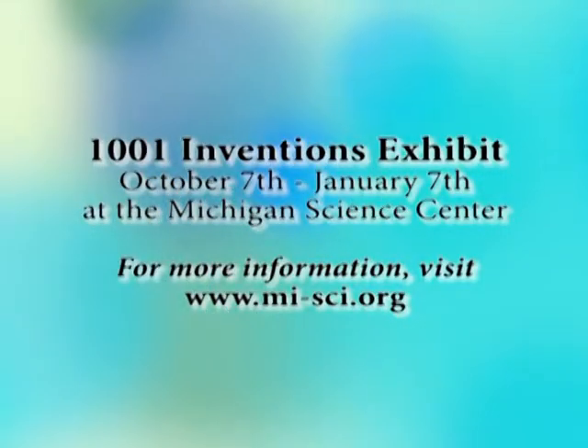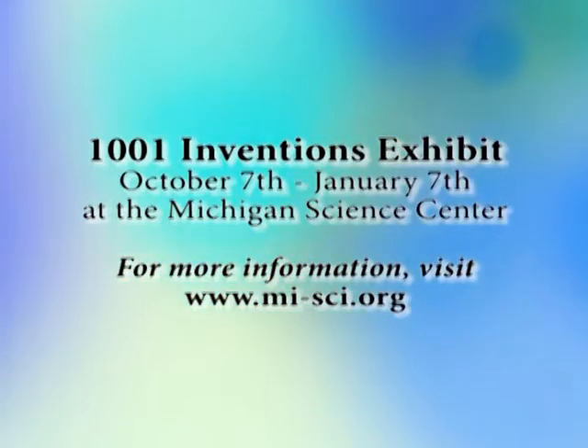Absolutely — why not? This is the hub; this is the place to be. If people want to learn more about the exhibit and what's going on, they can go to the website: www.mi-sci.org. They can find out upcoming information about that. Will you take us around and tell us about a couple of the exhibits here? Sure — as long as you only ask me questions I know the answer to. Between the two of us, we'll figure it out. All right, let's go.